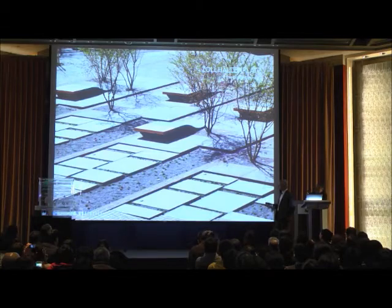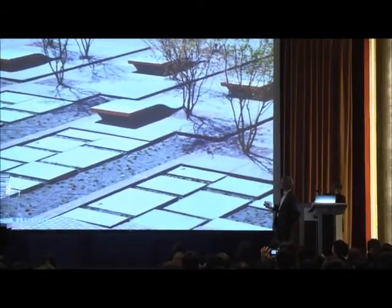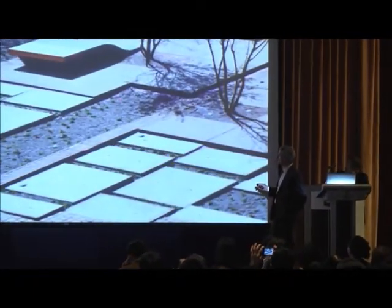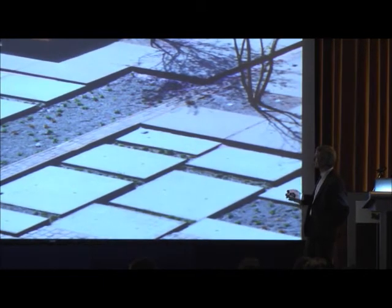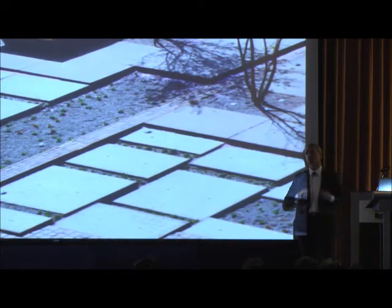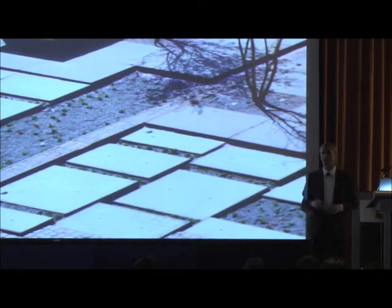Even in such a dense area, you can really design the area and have a sensitive approach to water. These are infiltration areas where water goes into the underground. It's not connected to the public sewer net — this plaza is completely disconnected.